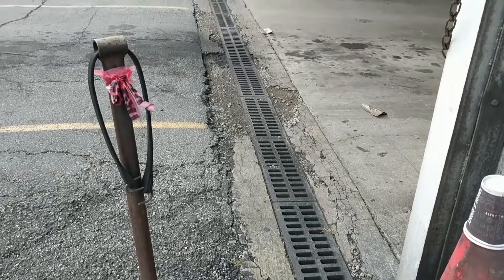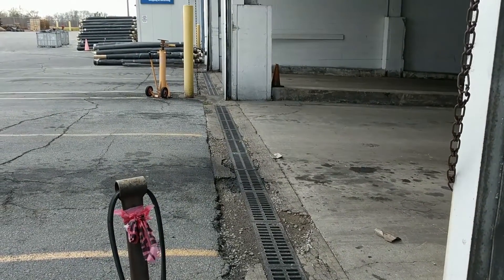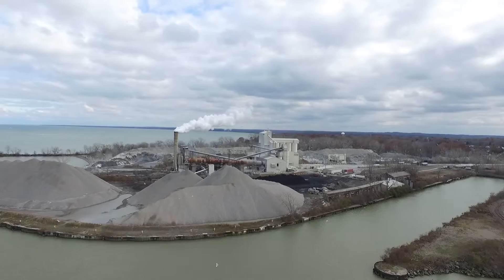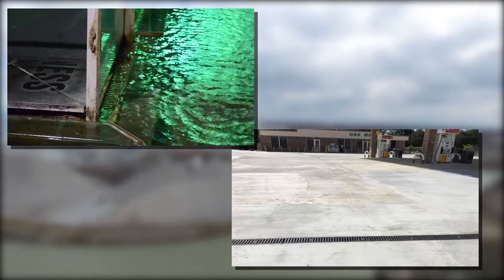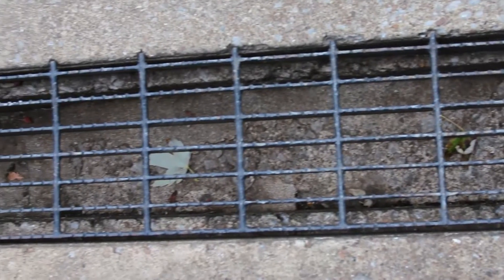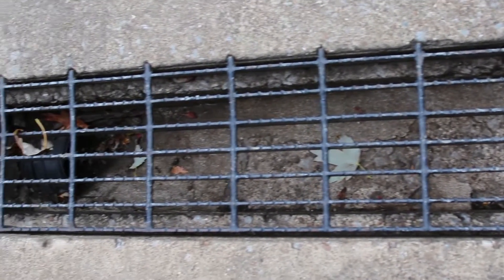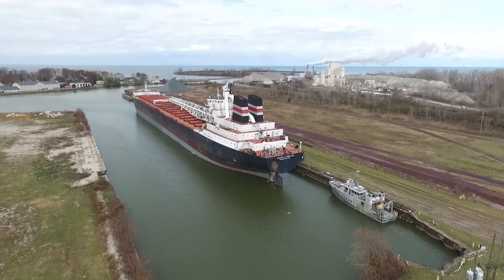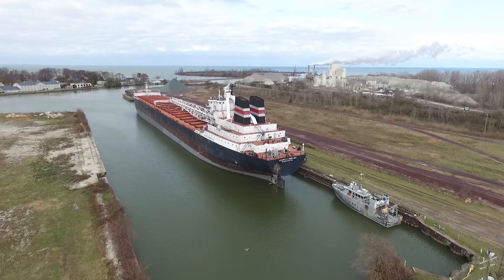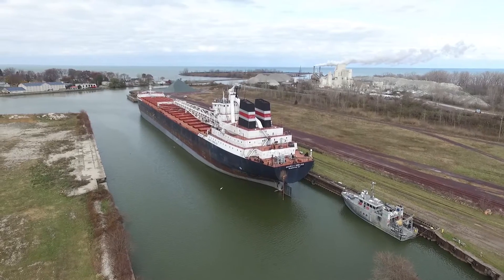Trench drains are used to catch runoff or spillage. Trench drains in industrial and commercial areas, like gas stations and processing plants, can contain pollutants. These pollutants are then moved aside and separated before hitting the sewer systems. This not only protects our local waterways, but has a lasting effect on the environment.